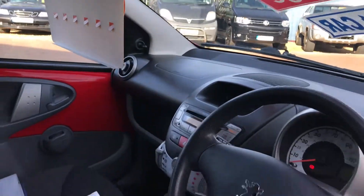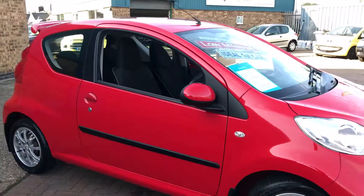The handbook package is in the car, and we can do some fantastic finance options on this one, including low deposit deals. If you have any questions, please give me a call.